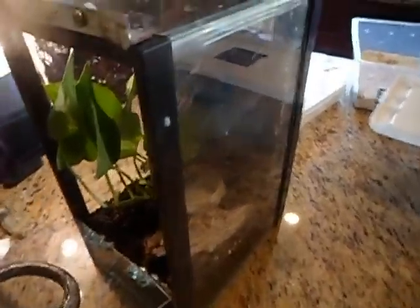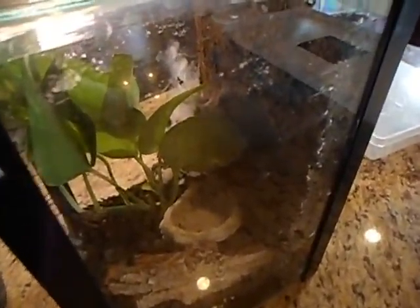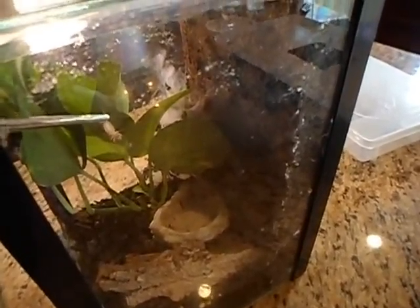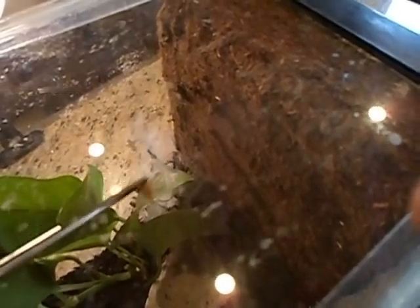He's been coming out of his little hide — you can see his web in the back. I've been seeing him at night coming out and searching around for food, so I think he's ready. I don't know what the best angle is but I'm going to see if I can get him to come out and get a cricket.